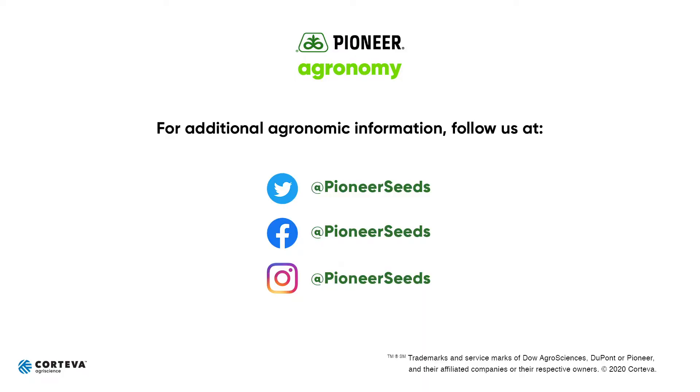Thank you very much for watching and I hope you have a very productive 2020 growing season. That concludes this Pioneer Agronomy video podcast. Visit our page on pioneer.com and follow us on Twitter and Facebook for more agronomy insights.